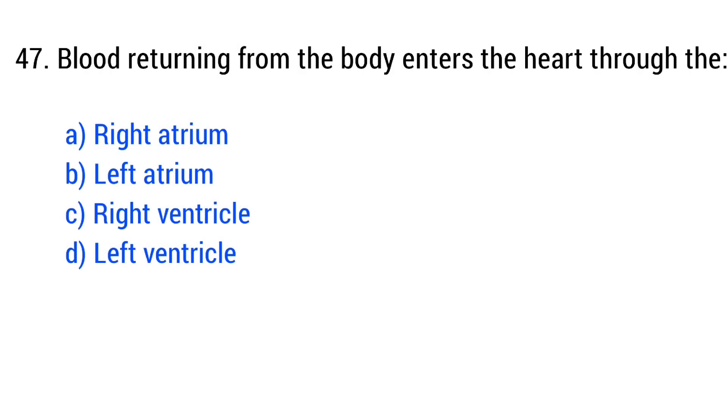Question number 47. Blood returning from the body enters... The right answer is option A: right atrium.